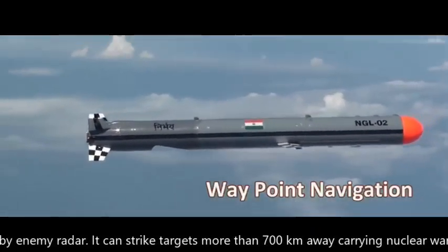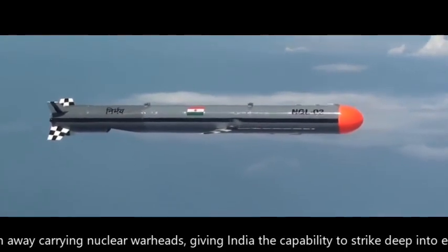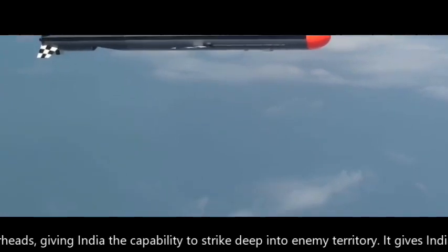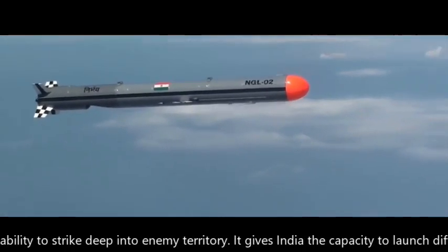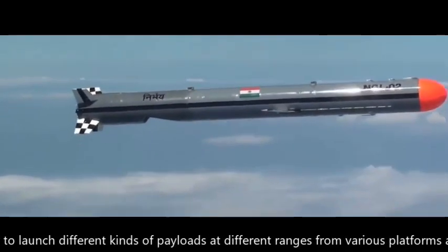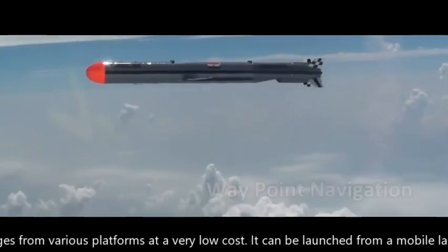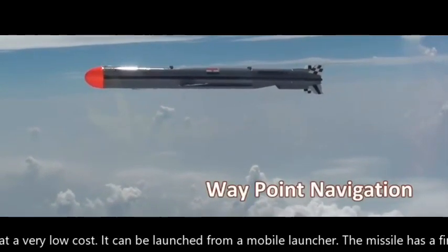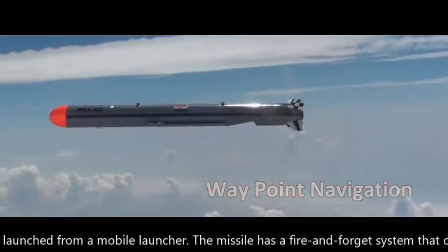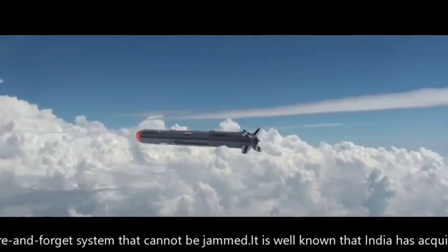It can strike targets more than 700 km away carrying nuclear warheads, giving India the capability to strike deep into enemy territory. It gives India the capability to launch different kinds of payload at different ranges from various platforms at a very low cost. It can be launched from a mobile launcher and has a fire-and-forget system that cannot be jammed.